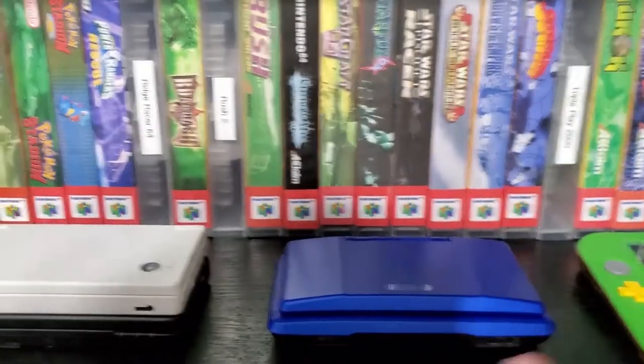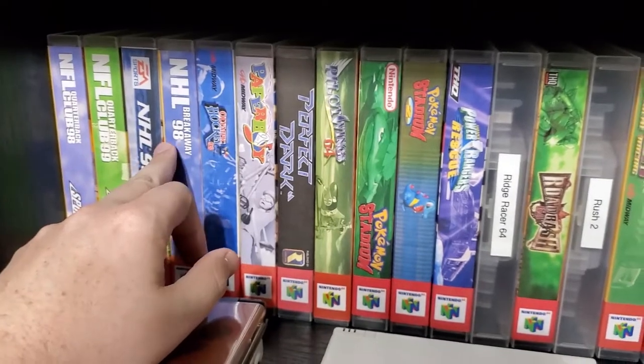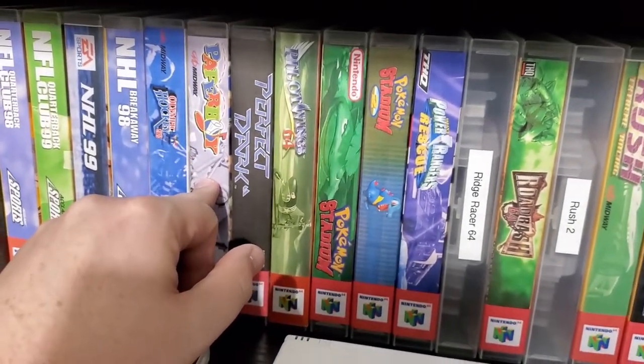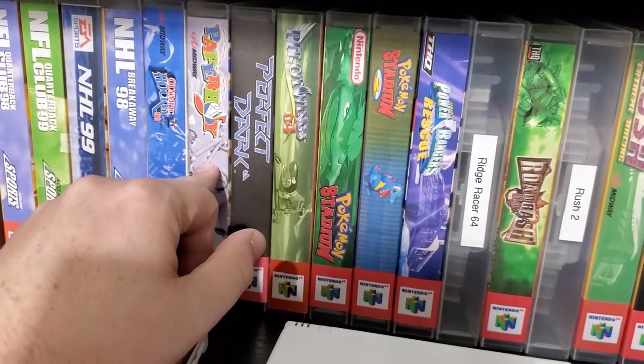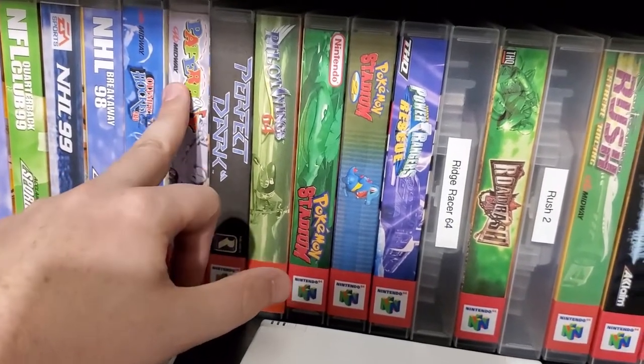Got my DS and 3DS over here. NFL, NHL hockey. Oh my god, I loved Paperboy on the Super Nintendo — this version is awful.